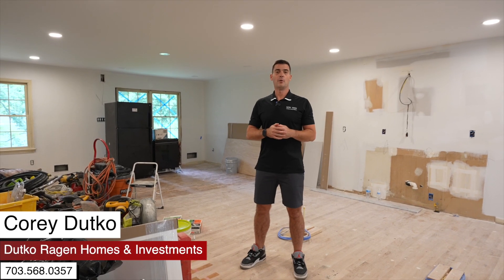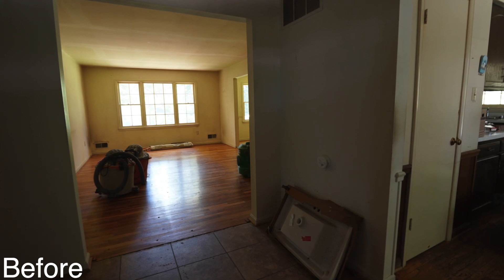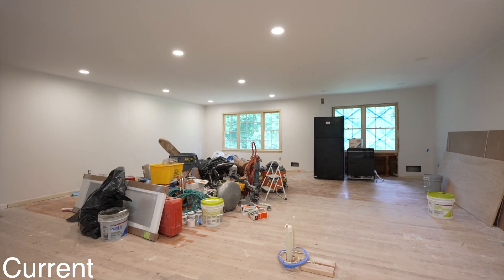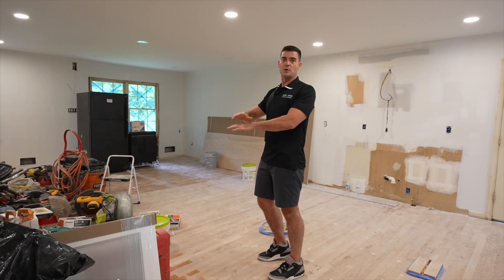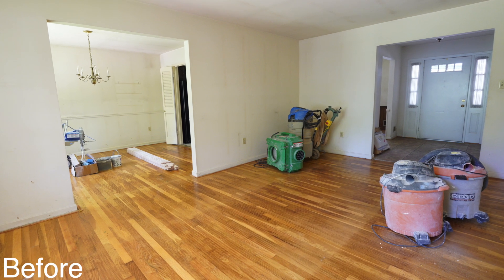Hey everyone, we're here at our project in Annandale on Holborn Avenue and as you can see the wall here has disappeared. What I'm standing in is going to be a huge island, a 10-foot island wide open to your living space and dining space. We removed three different walls in this area including a coat closet, a living room wall, and a dining room wall.